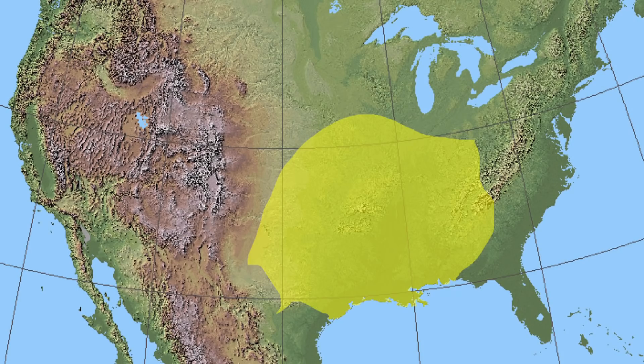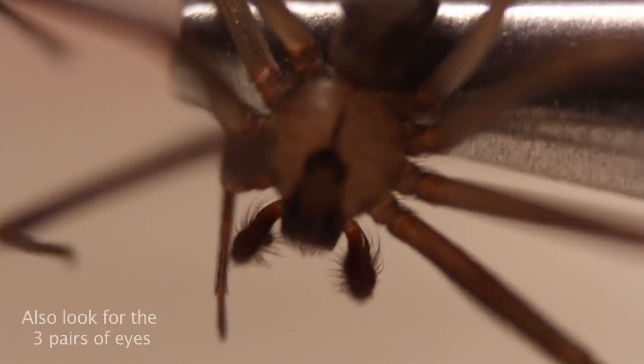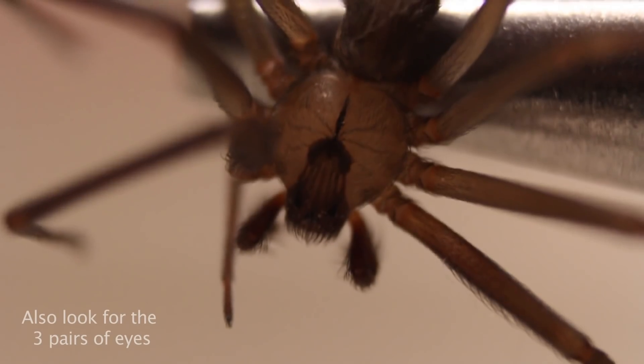They're not very aggressive. The reason I didn't kill them immediately is I wanted people who live in this area, where brown recluse spiders live, to know exactly what they look like. You're looking for that upside-down fiddle on their back. Those are the spiders that have hemotoxins in their venom and will hurt you really bad.